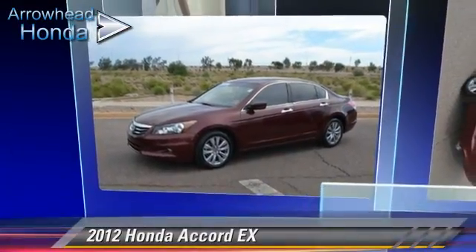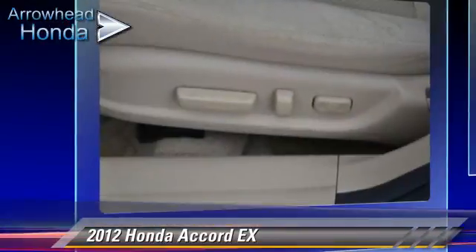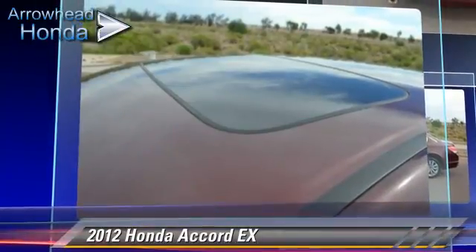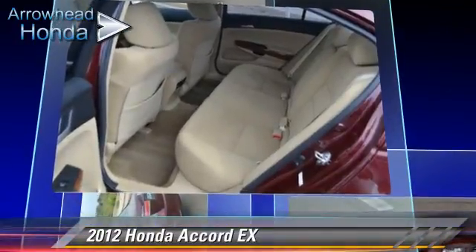The 2012 Honda Accord EX, powered by a 3.5-liter VTEC V6 engine with a 5-speed automatic transmission with overdrive. This vehicle, with fewer than 40,000 miles on the odometer, gets up to 29 miles per gallon. This Honda features front-wheel drive.